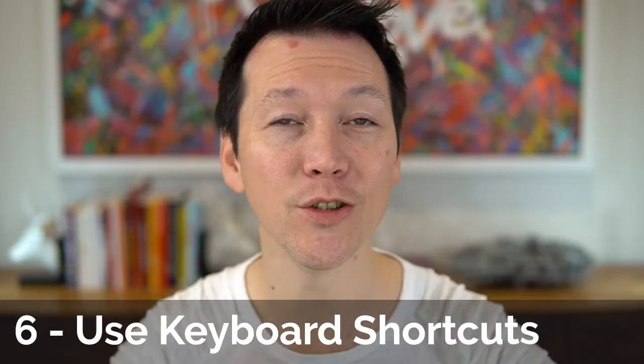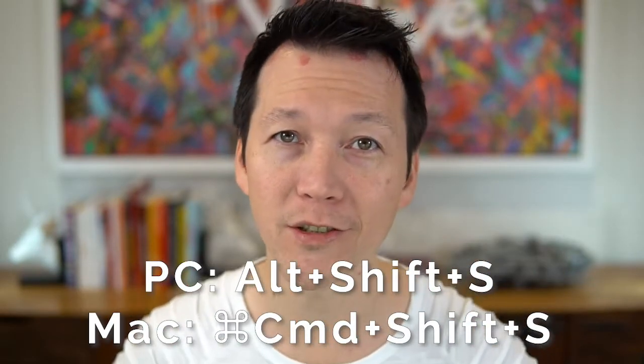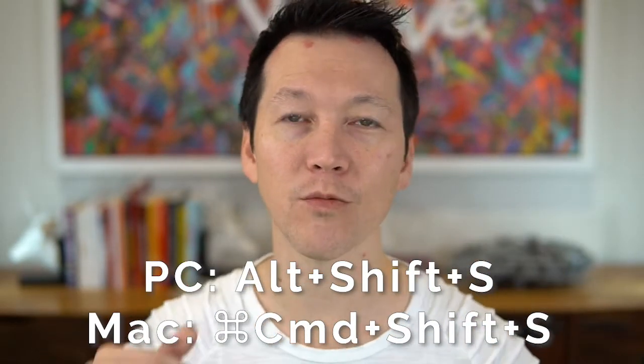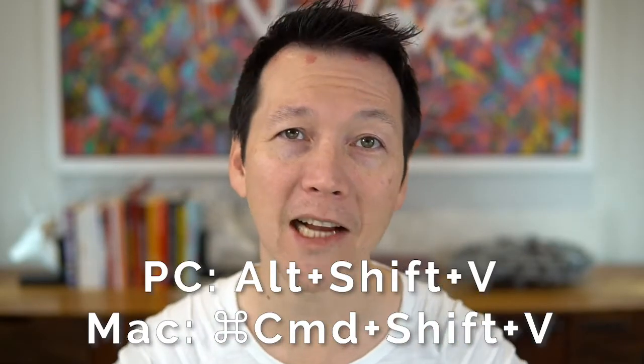Tip number six: use your keyboard shortcuts. In the description we link to an article where we go through the most popular ones. Even knowing a couple — like how to quickly stop sharing your screen — makes a big difference. We've all been in a situation where we've got three or four Zoom windows open: the chat, the participants, the screen share, and something pops up. Being able to quickly use those keyboard shortcuts to stop sharing or turn off your video are great escape hatch moments.